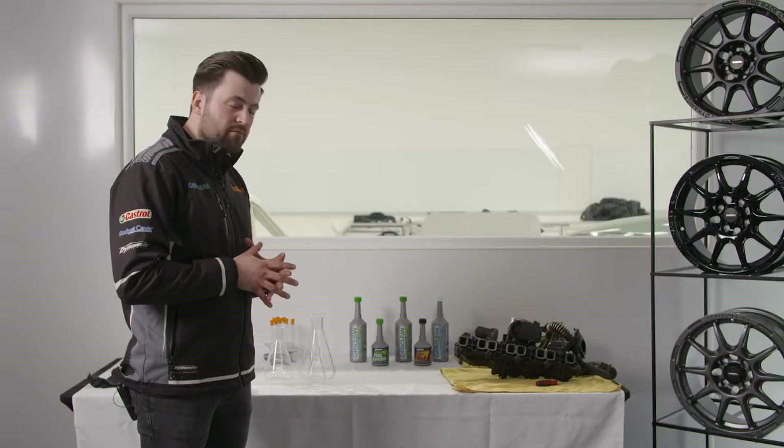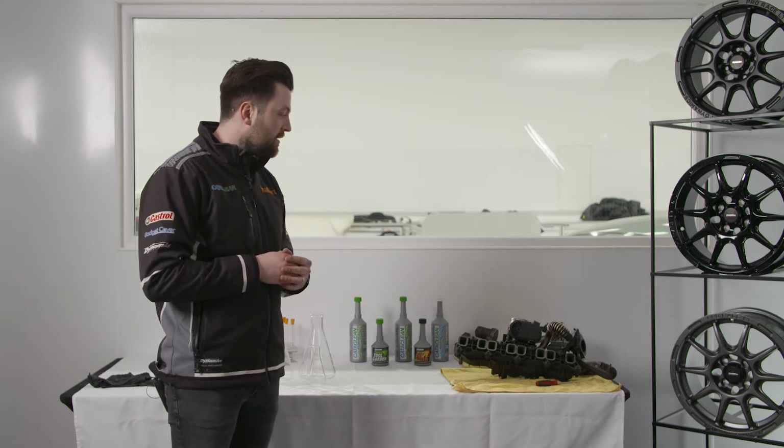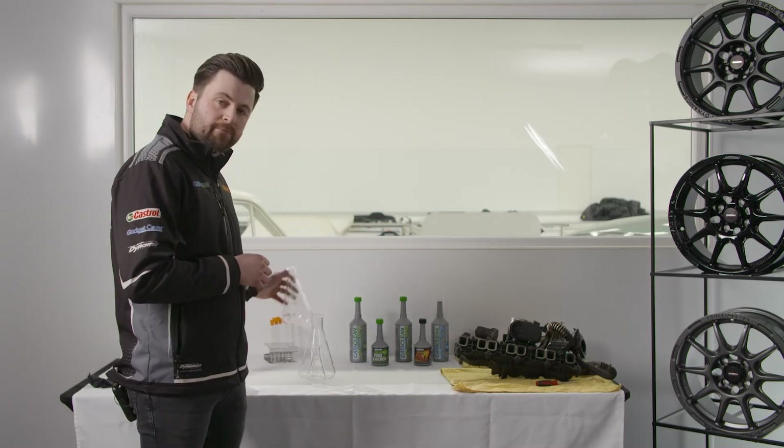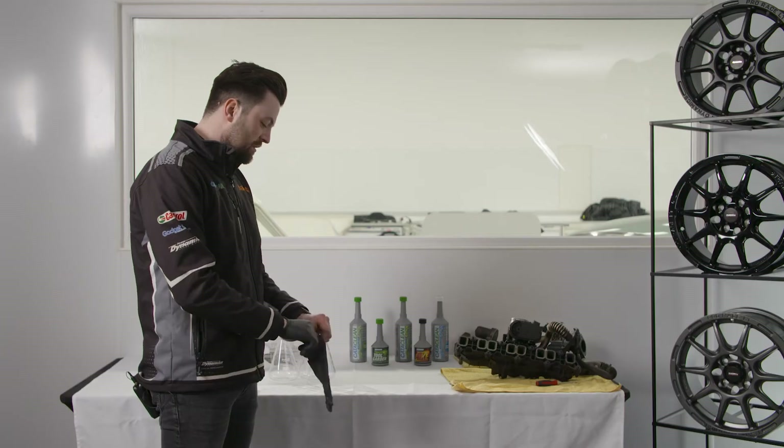As a simple test — I'm not sure if it's going to work but I've got pretty good confidence — we're going to take some of that carbon out of one of these valves here, put it into this beaker, and we're going to put some CataClean on it and just see the result. I'm going to put some gloves on because these parts are not very nice, it's pretty filthy, and let's see if it works.